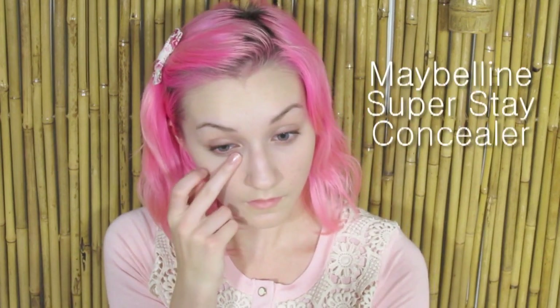If you need to, take your favorite concealer and brighten up the area under your eyes. We usually don't get breakouts here, so using a concealer here is okie-dokie. And you're finished! Your skin should look bright and radiant.